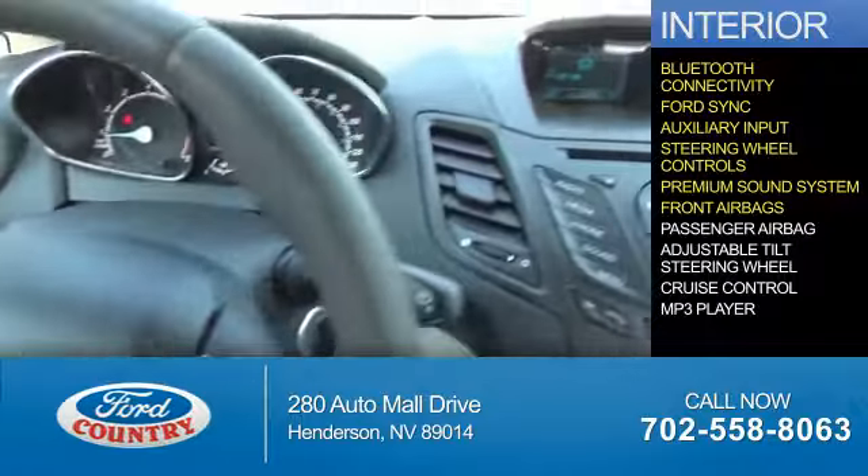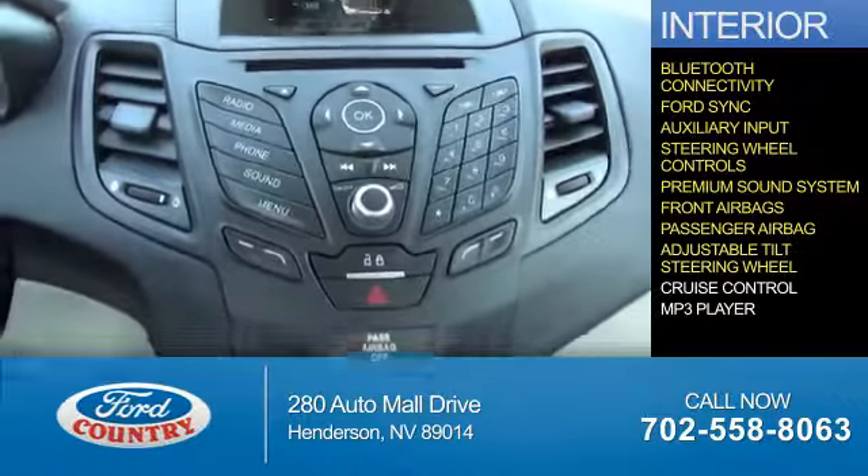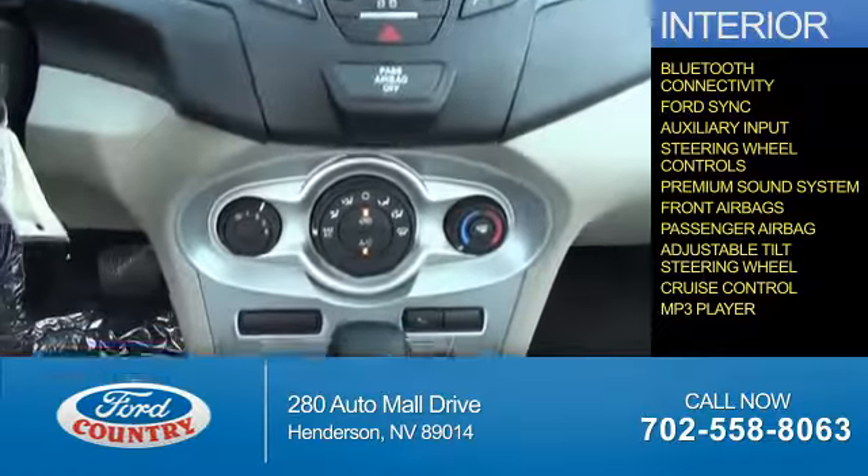Front airbags, a passenger airbag, an adjustable tilt steering wheel, cruise control, and an MP3 player.